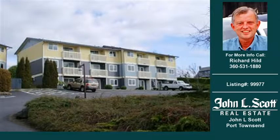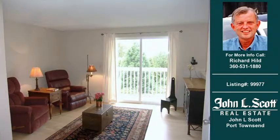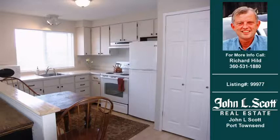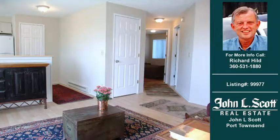Welcome to another property listing from real estate professional Shawn L. Scott in Port Townsend. This two-bedroom, one-bath condominium was built in 1978 and is approximately 588 square feet. For more information on this and other condominium properties for sale in this area, contact the phone number on the right. Thank you for viewing our real estate video, and we hope you enjoy the remainder of this property tour.